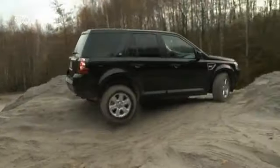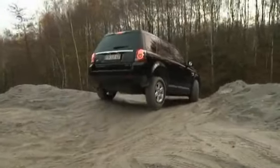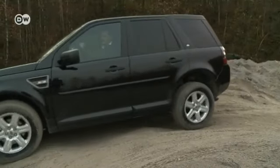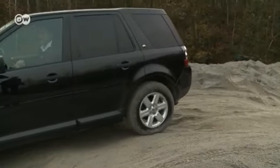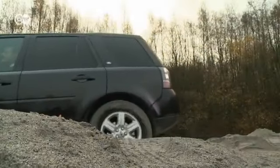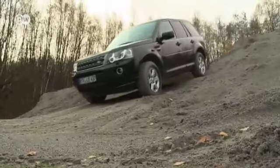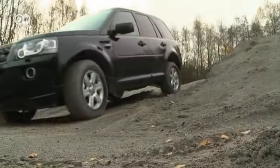We took the Freelander to an old quarry in the town of Wolfrat, near Düsseldorf. It's the perfect setting for an off-road test, with a choice of difficult grades and surfaces to evaluate the car. There's a sand heap, for instance — an obstacle that would strand any normal car.